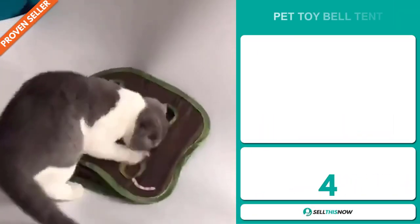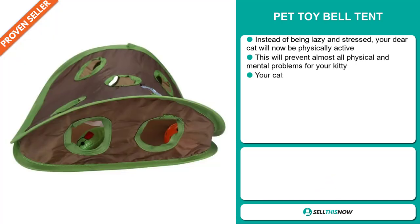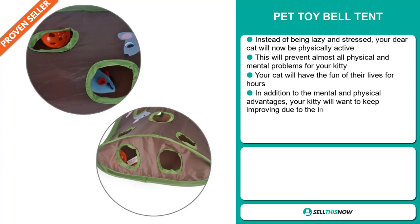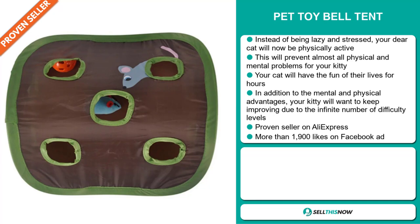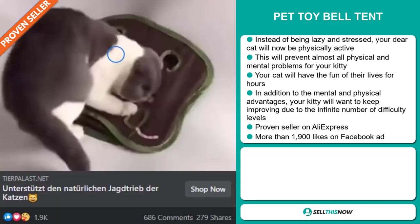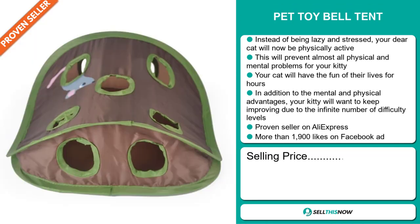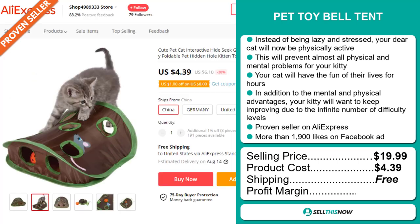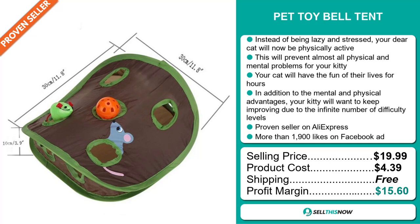Our next product is the Pet Toy Bell Tent. Instead of being lazy and stressed, your dear cat will now be physically active. This will prevent almost all physical and mental problems for your kitty. Your cat will have the fun of their lives for hours. In addition to the mental and physical advantages, your kitty will want to keep improving due to the infinite number of difficulty levels. It's a proven seller on AliExpress with many, many orders. The Facebook ad has more than 1,900 likes. Now the selling price is just under $20, whereas the product cost is only $4.39. Shipping is completely free, so you're looking at a good profit margin of $15.60. Sell this now!